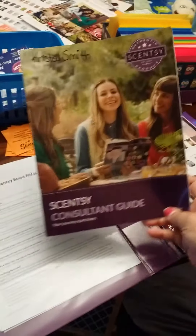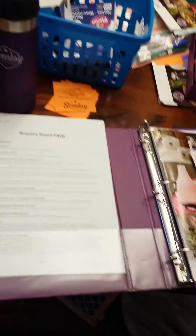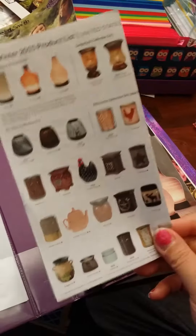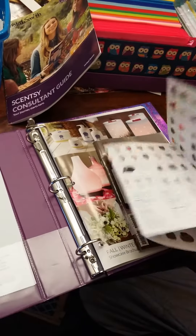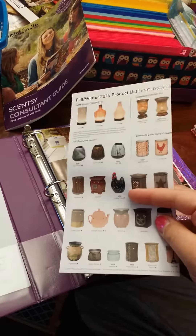Part of your new consultant kit, you're going to get this consultant guide, so I put that in there. I put one of the three product brochures in there — one is just a piece of paper, it's a product sheet. You don't get this in your new consultant guide, but I'm sending you guys a stack of them to start you off with.